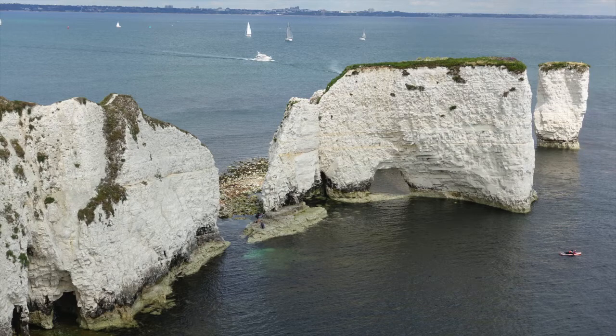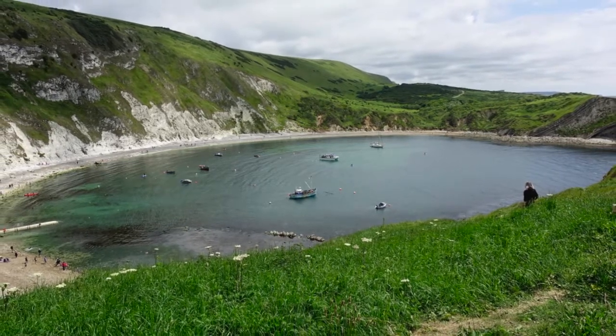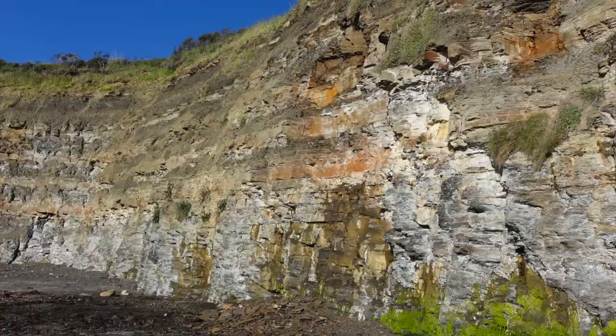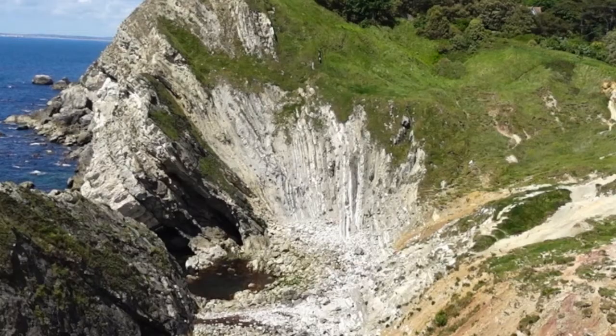Whilst generically known as the Jurassic Coast, it in fact consists of different sedimentary rock types from the Mesozoic era — the Triassic, Jurassic and Cretaceous periods — spanning a geological time of approximately 185 million years, ranging from 250 to 65 million years ago. What makes it particularly interesting is the Purbeck monocline, where sedimentary strata that were originally laid down in horizontal layers have been tilted to the near vertical due to the collision of the African and European tectonic plates approximately 30 million years ago, exposing multiple layers and ages of rock.